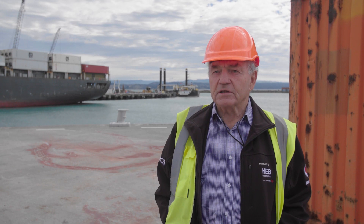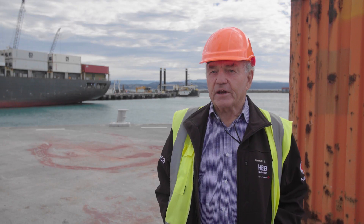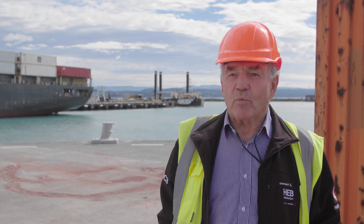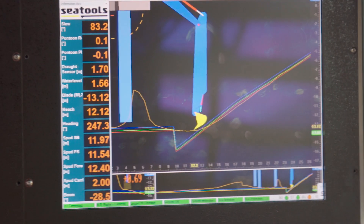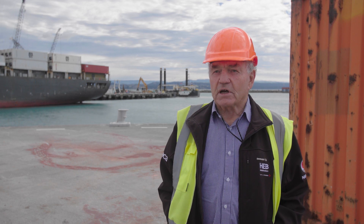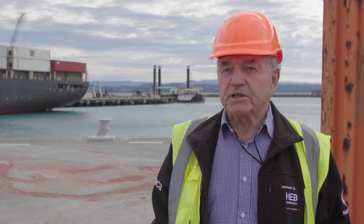There's just no comparison — the technology is so much different from when I started here. We used to do lead line soundings in Ahuriri Harbour. A lead line is a marked rope with a weight on the bottom that you drop down to measure the depth to the seabed. Now we have GPS and RTK technology, which gives very precise positioning both vertically and horizontally, and it just makes it so much easier.